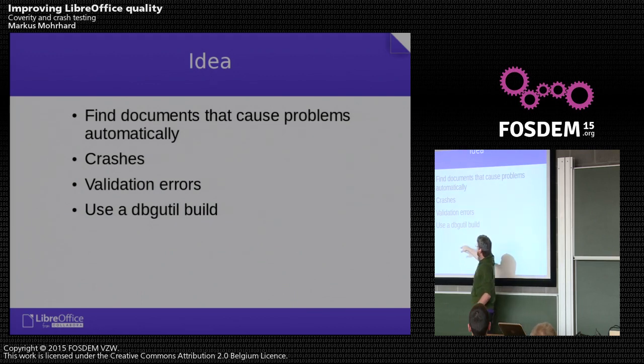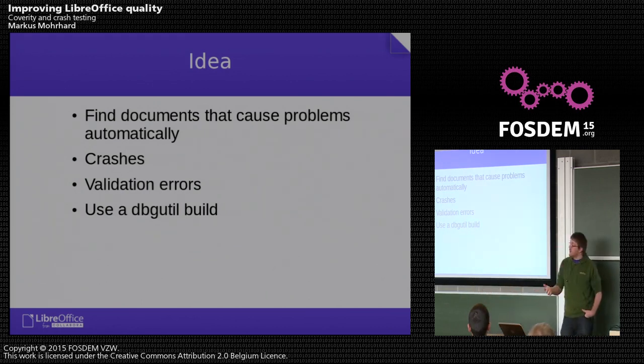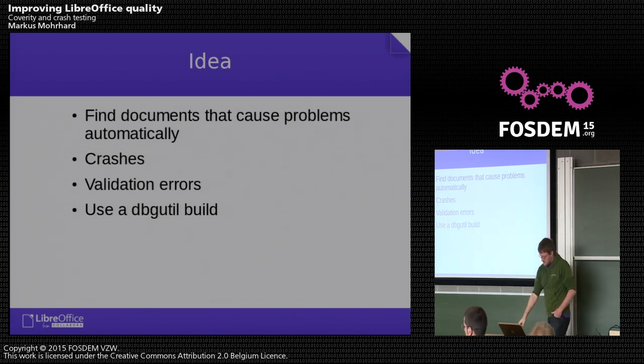For that we use a debug util build — a special build that changes the standard template library to the debug version. That adds checks like detecting running out of memory for containers, invalid iterators, and it enables all our asserts. We now have more than 4,000 asserts in our code base. If we hit one during import or export, it will automatically result in a report that we receive.